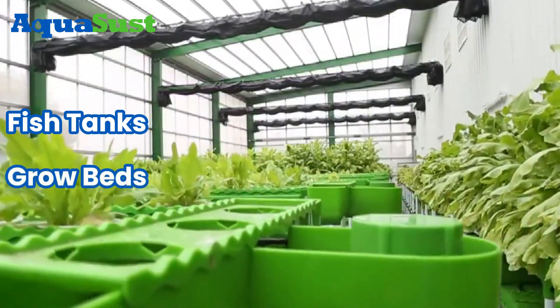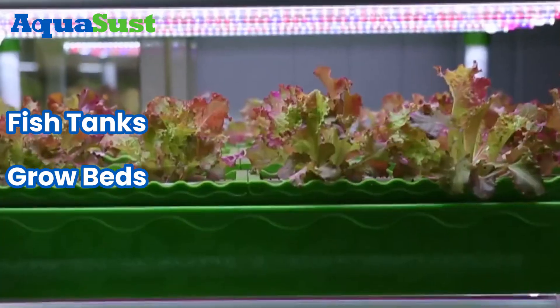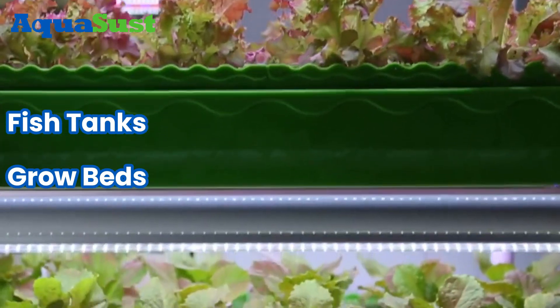2. Grow Beds. Support plant growth with a medium and circulate water from fish tanks for nutrients.